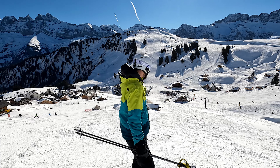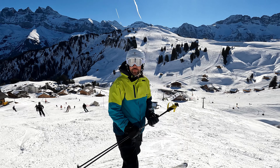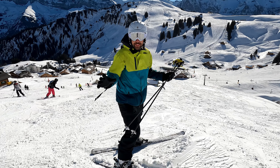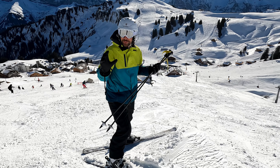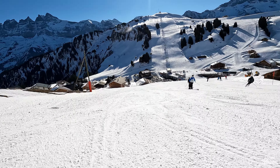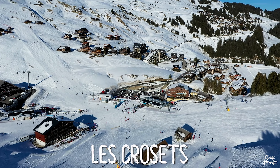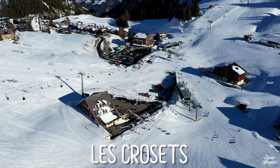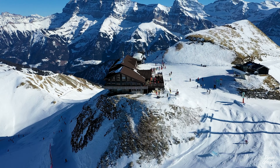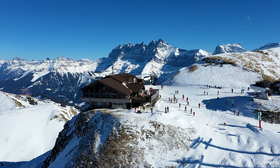This here is Les Crozets, which is the largest station on the Swiss side of the Porte du Soleil. You have many lifts here and a lot of variants for the slopes, so this is definitely one of the great places in this ski resort. You can take lifts up to the Pointe de Mosset at 2,200 meters — that's the highest elevation in the entire resort, and it's entirely on the Swiss side.